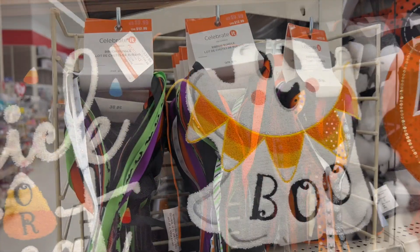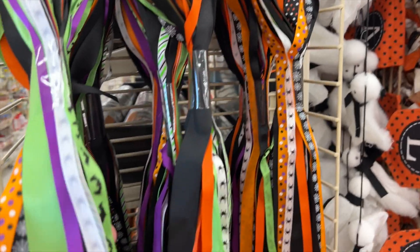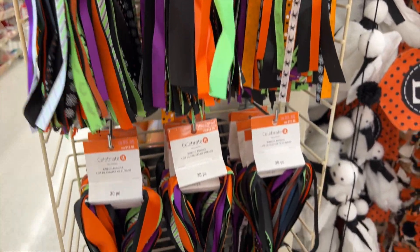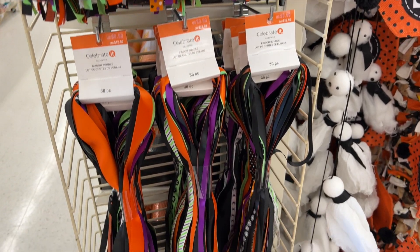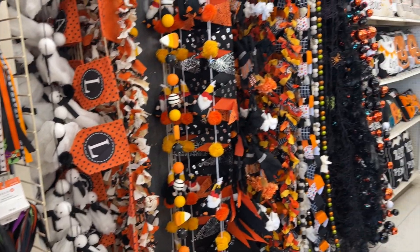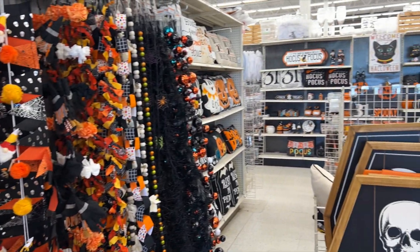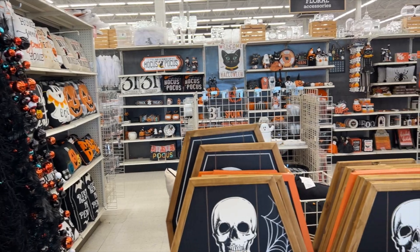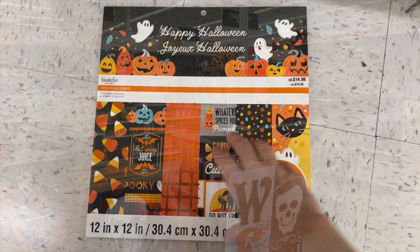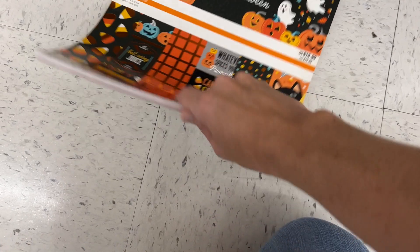Here are the ribbons again, this time for Halloween. They started having these for all the different seasons — later on I found some Christmas ones and some leftover ones from spring. I think that's a fun way to get lots of little ribbons and tidbits and textures for your crafting without having to invest in a whole spool of ribbon.